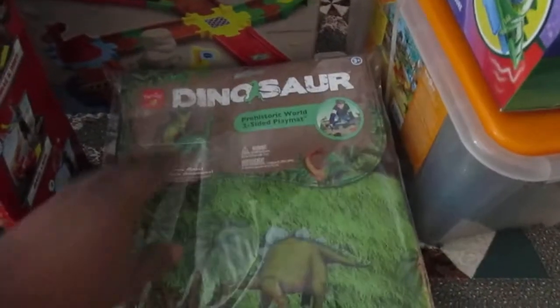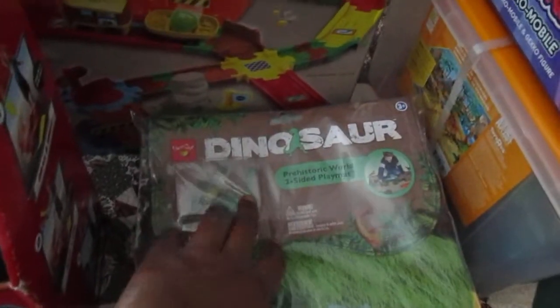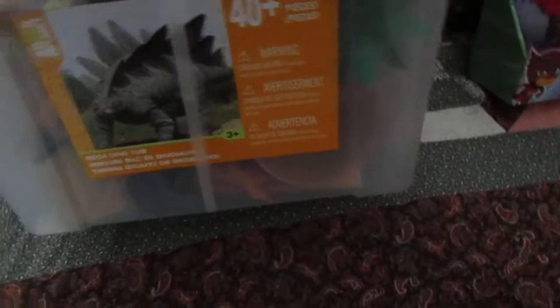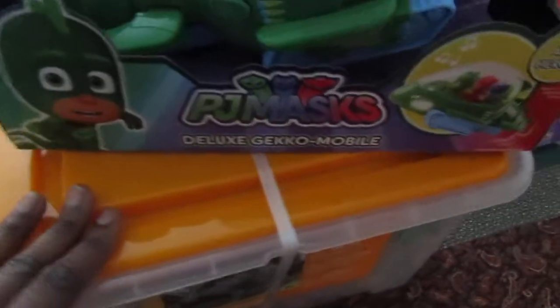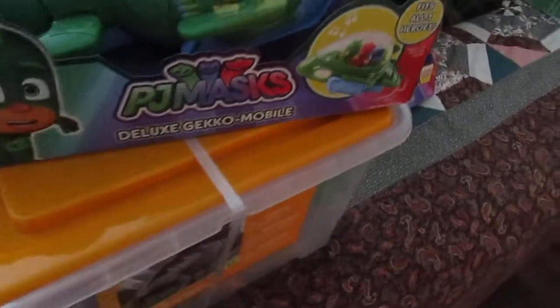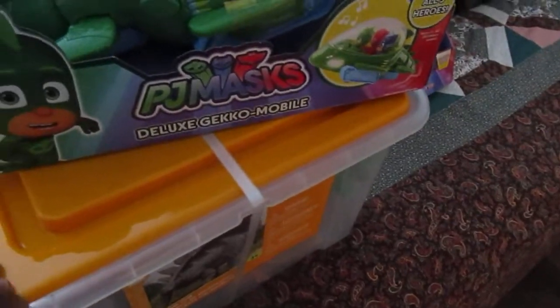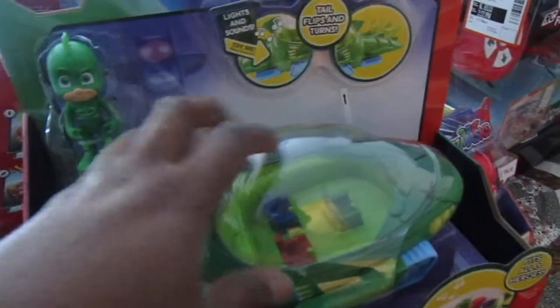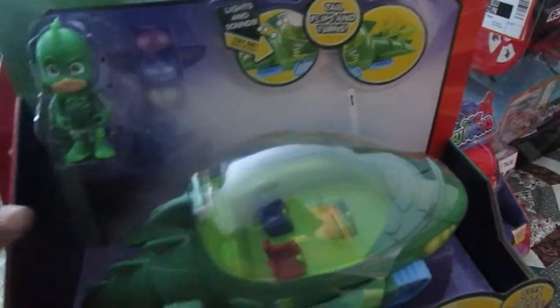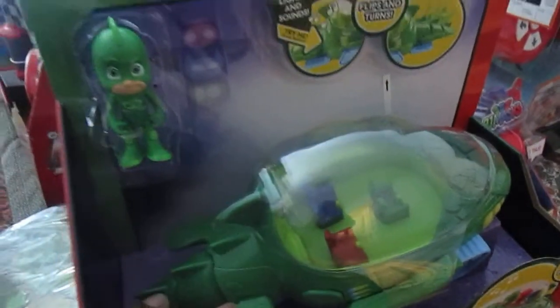I got him this Neato dinosaur play mat that comes with two dinosaurs. Along with that, I got him a big 40-piece dinosaur set from Walmart. Toys R Us also has a sale — buy one get one 40% off on these Animal Planet tubs, so that's a nice deal to check out.